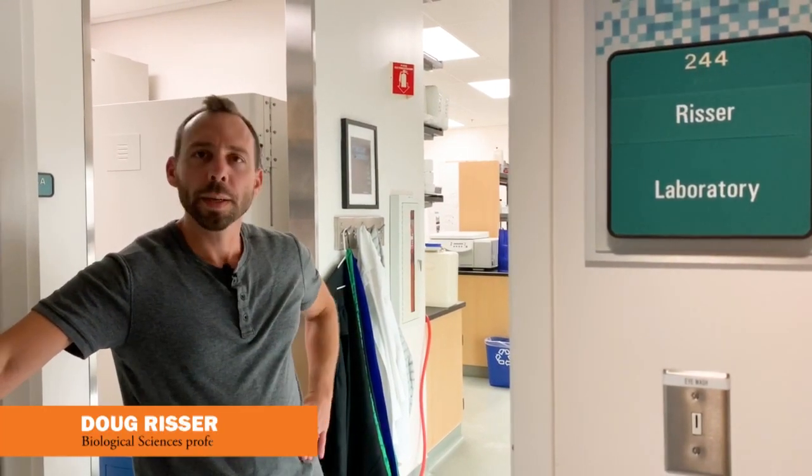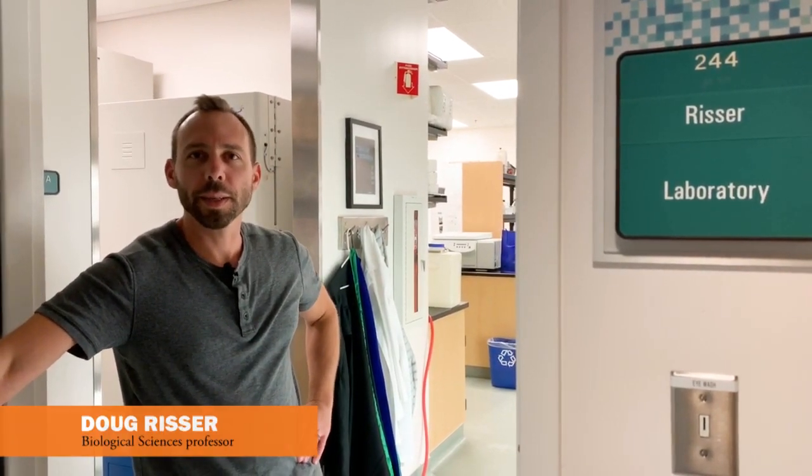Hi, how's it going? I'm Doug Risser. I'm an associate professor here at University of the Pacific in the biology department and I'm going to bring you in and show you around my lab a little bit.